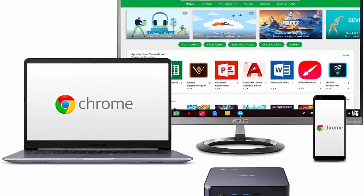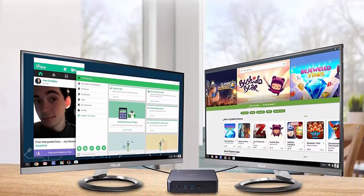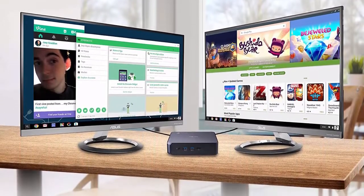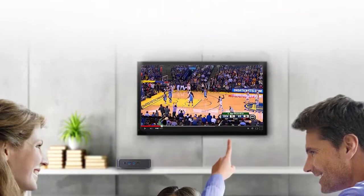Chrome OS keeps your Chromebook safe from viruses, malware, and other threats. Power-Over Type-C minimizes cable clutter and delivers power to monitors, projectors, and mobile devices. Full support of Android apps from Google Play on Chrome OS.